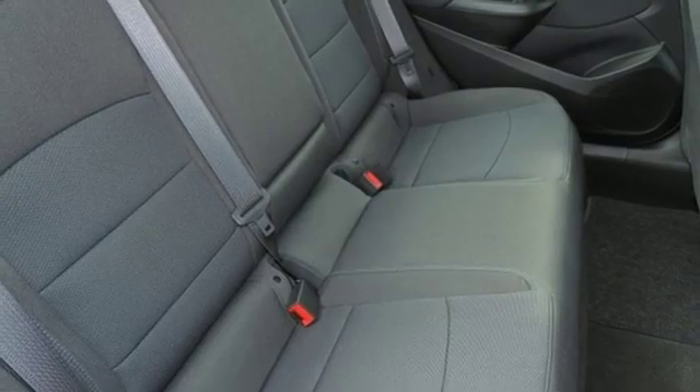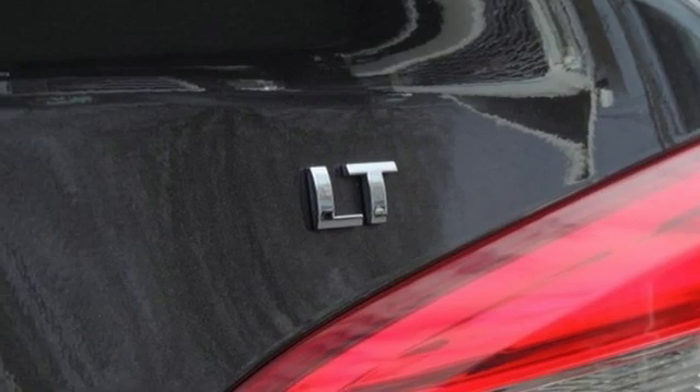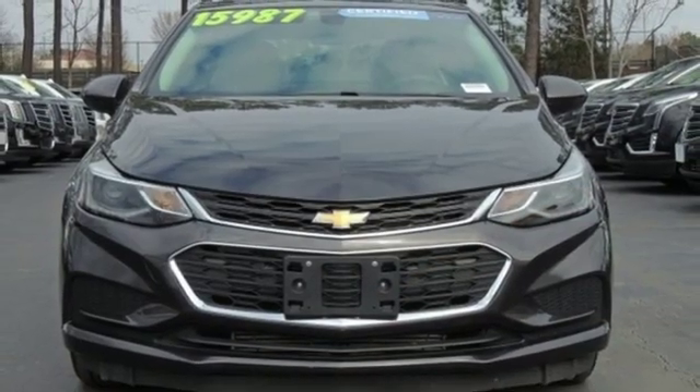Turbo inline four-cylinder engine, aluminum wheels, gas pressurized shocks, and power heated mirrors. There's even more to see in person.